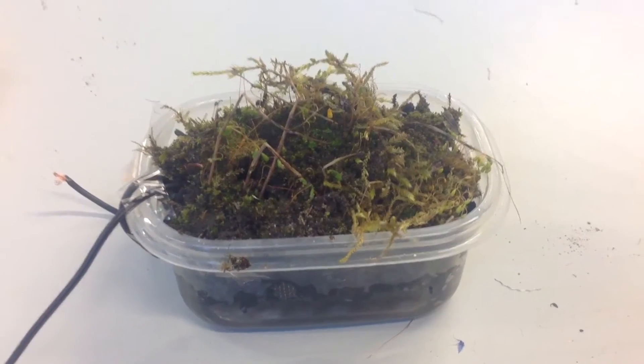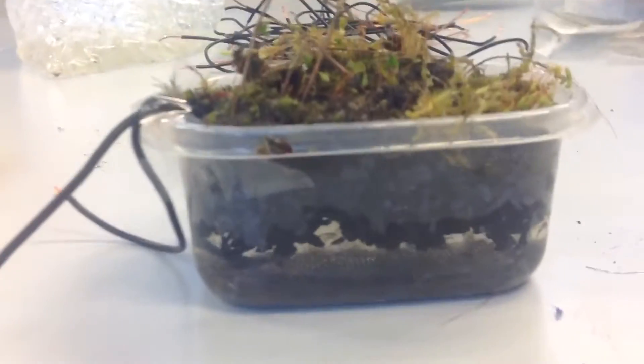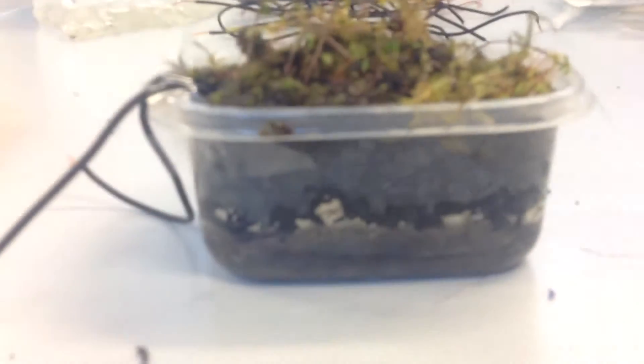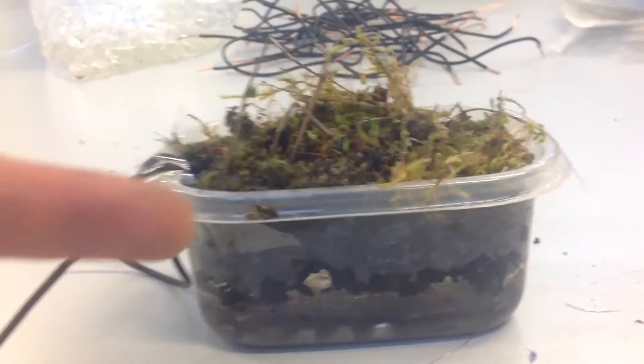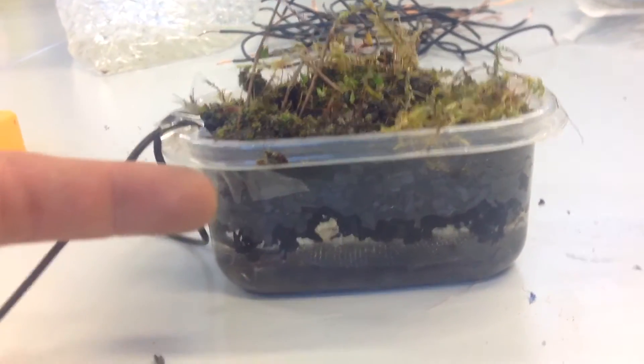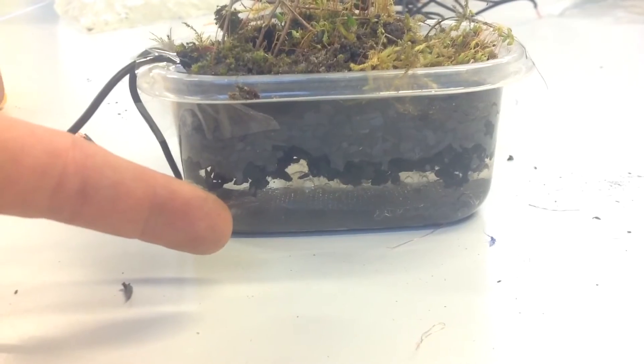I've already replicated one. This is a moss battery. We've got a layer of moss here, and let's focus down: a layer of moss, then we've got air, carbon, and then we've got hydrogel water balls.